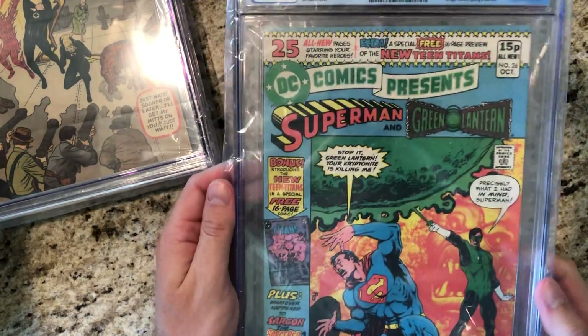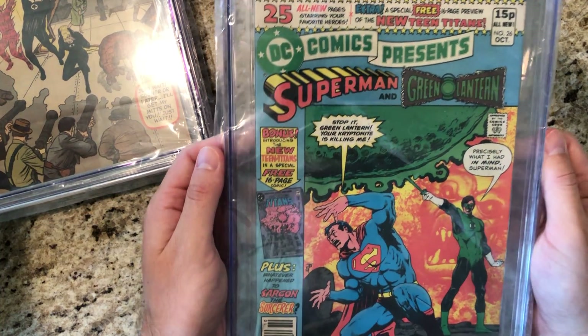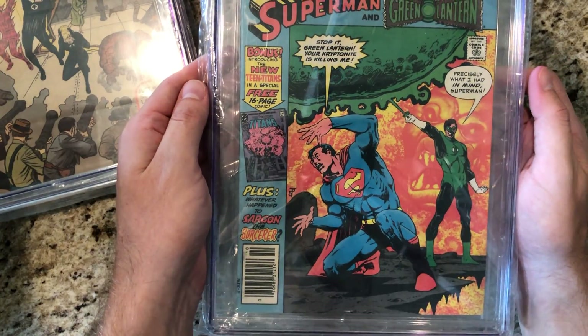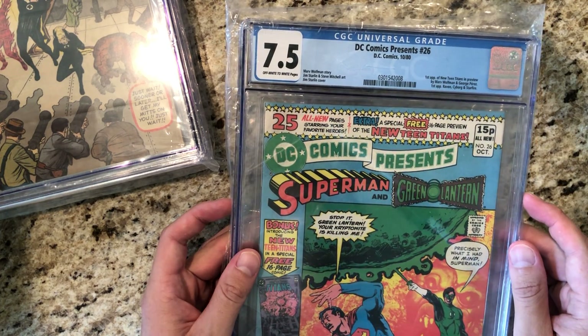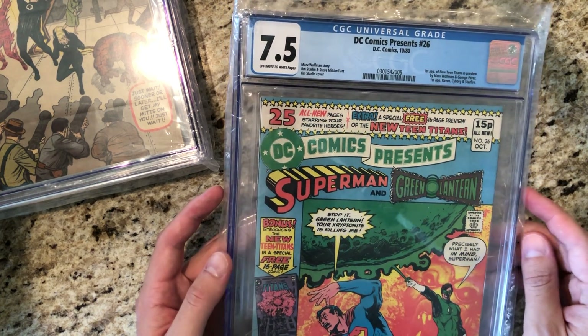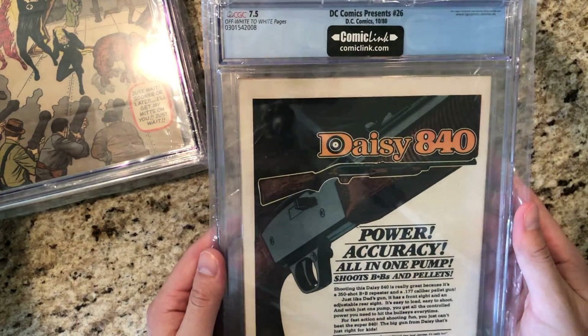Up next we have the first appearance of the New Teen Titans — Raven, Cyborg, Starfire, the works. It's a mid-high-grade copy, some 5.0. I haven't watched the new Teen Titans show, don't know if it's any good or not.